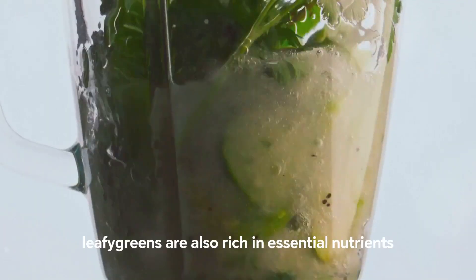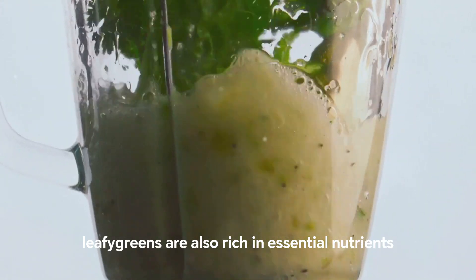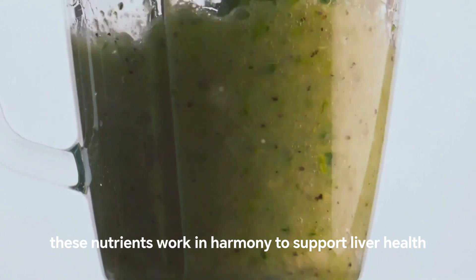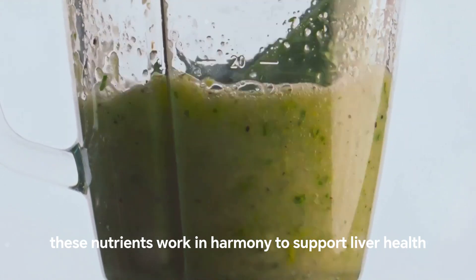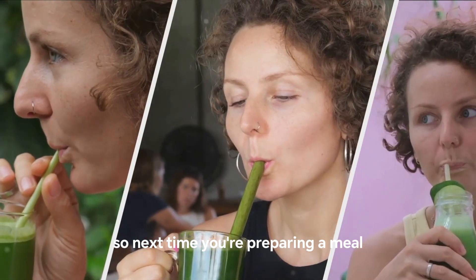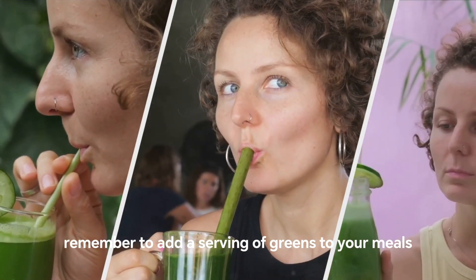Leafy greens are also rich in essential nutrients like vitamin C, vitamin K, and folate. These nutrients work in harmony to support liver health and promote its regeneration. So next time you're preparing a meal, don't forget to add a serving of leafy greens.